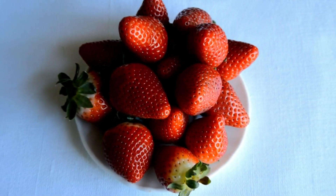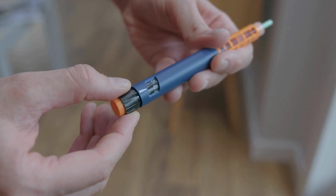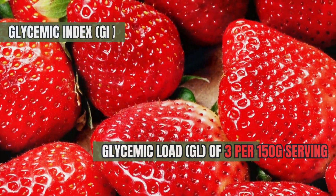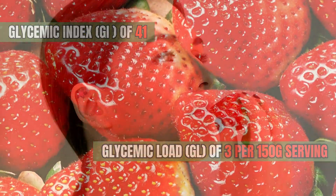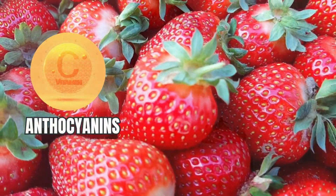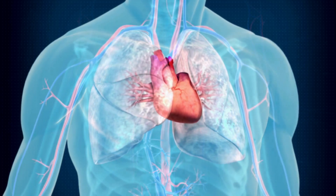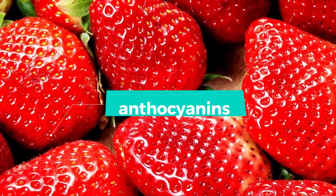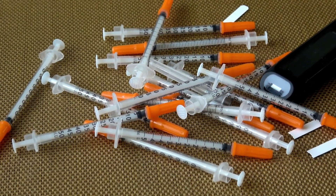Strawberries are not just the stars of summer picnics and delicious desserts — they are super fruits for diabetes management. Strawberries have a low glycemic index of 41 and a glycemic load of 3 per 150 gram serving, making them an excellent choice for those with diabetes. They provide sweetness without causing dramatic blood sugar spikes. What makes strawberries stand out is their rich antioxidant content, especially vitamin C and anthocyanins. Anthocyanins, responsible for their vibrant red color, can enhance insulin sensitivity and reduce insulin resistance, crucial in diabetes management.